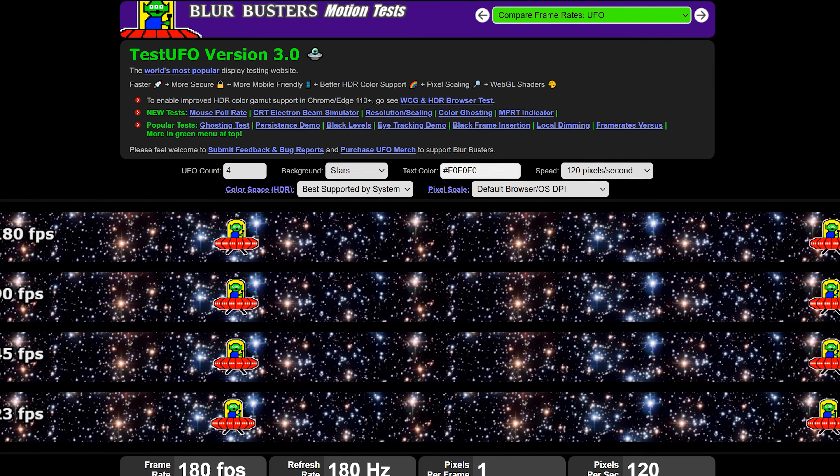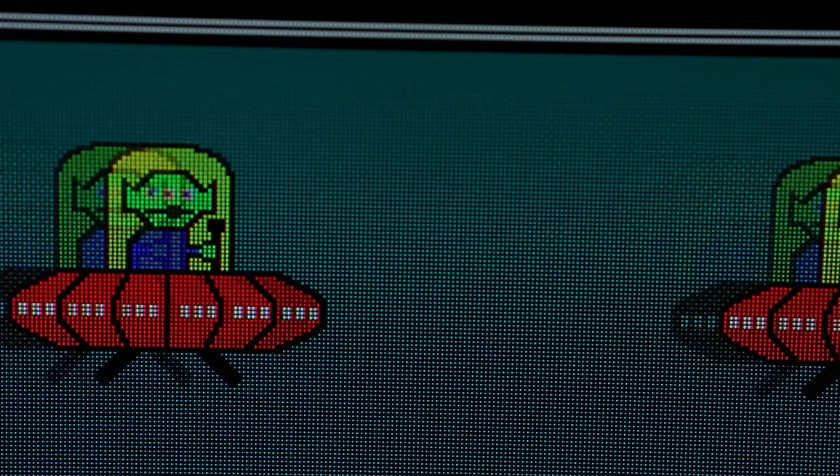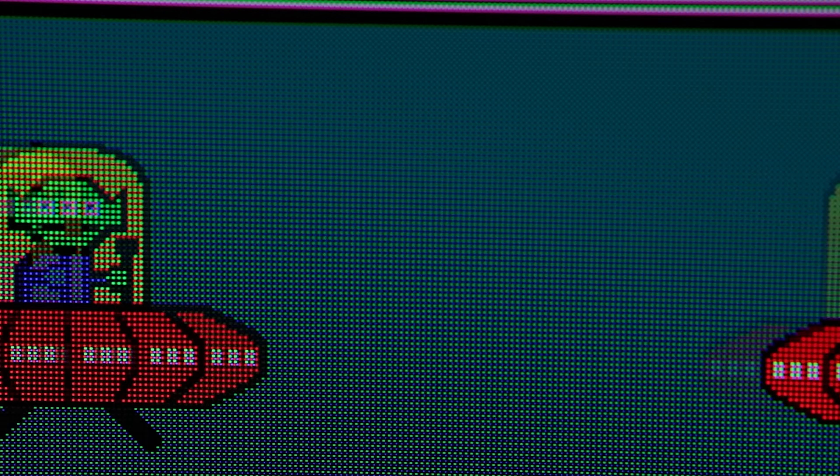I tried putting this extremely cute motion clarity test on the AOC, and here's the macro footage of that test shot at 120 FPS, slowed down to 25% speed. See those little ghosties? Not ideal. To be clear, this actually isn't terrible motion quality — believe me, there are way worse results out there in the monitor world. But now look at the same test on the OLED: way less ghosties. Another plus for the OLED.